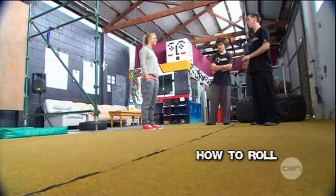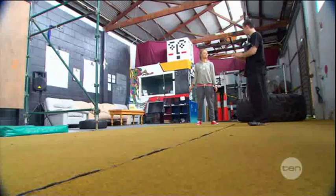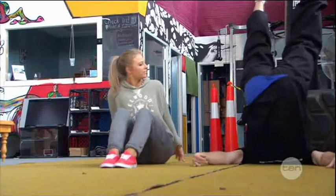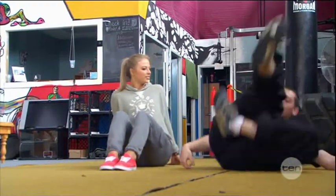Another really good part of parkour is learning how to roll well. This is very important to protect your knees and just generally stay safe. We're going to break it down into three bits: the end of the roll, the middle of the roll, and the start of the roll. Tuck, ankle into the knee, twist your hips, and roll down.